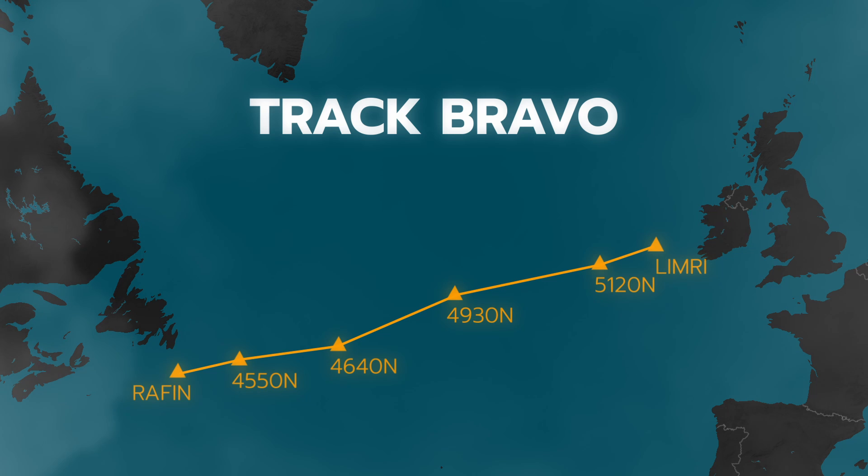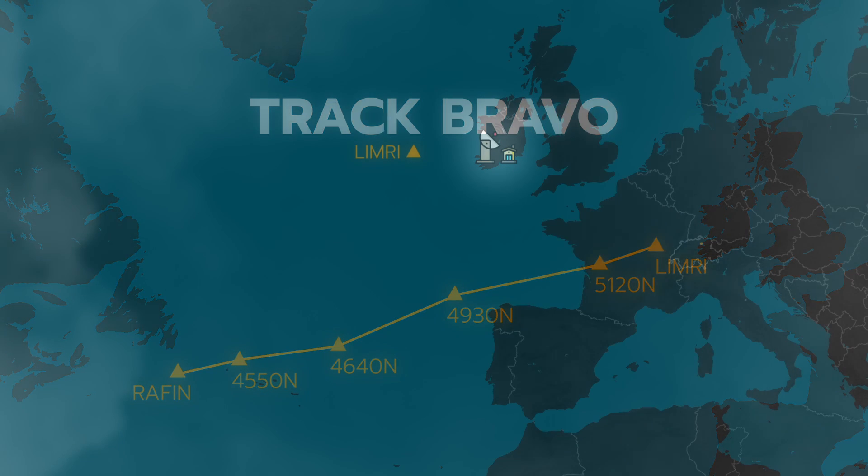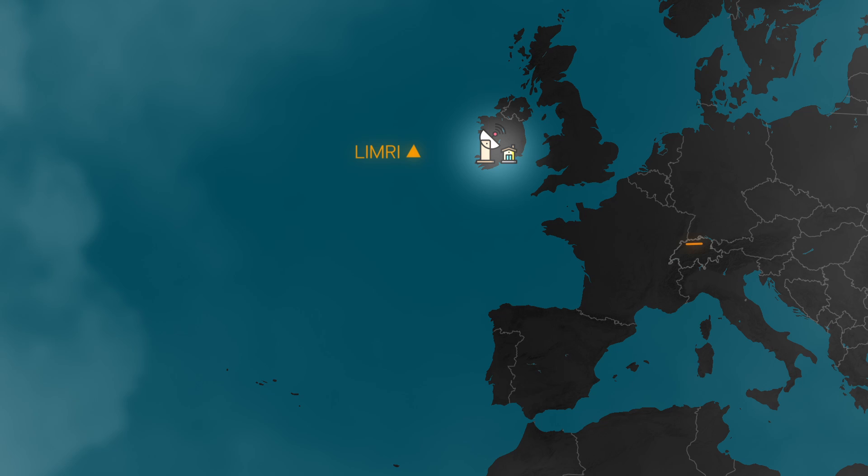Airlines can choose which track they prefer and file that route in their flight plan. Of course, not all flights can pick the same track at the same altitude, so certain restrictions apply. When a flight finally takes off, it will head towards the oceanic entry point along a route still controlled by conventional air traffic control. Ninety minutes before reaching the oceanic entry point, a flight will send a so-called oceanic request message to the oceanic control center in charge. In it, the pilots reconfirm or amend their requested speed, altitude, and track.